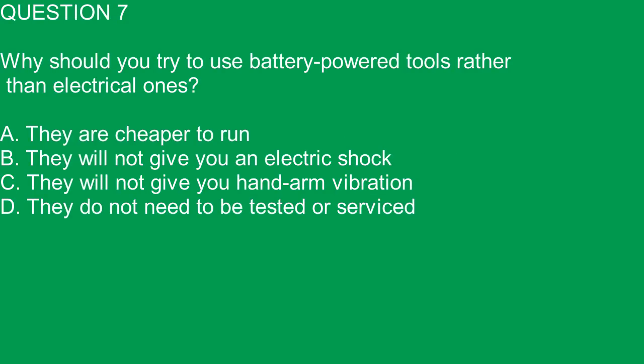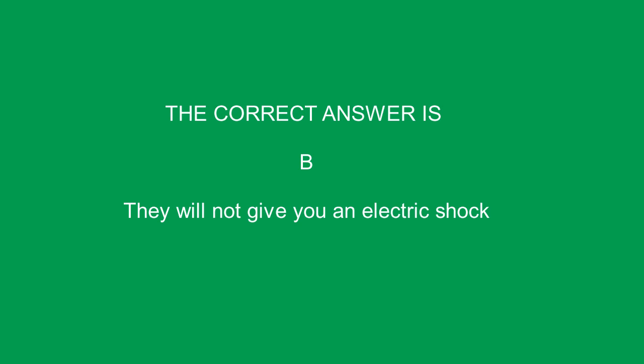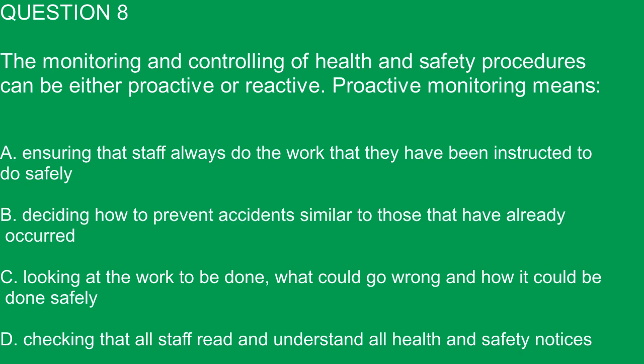Question 7. Why should you try to use battery-powered tools rather than electrical ones? A. They are cheaper to run. B. They will not give you an electric shock. C. They will not give you hand-arm vibration. D. They do not need to be tested or serviced. The correct answer is B. They will not give you an electric shock.